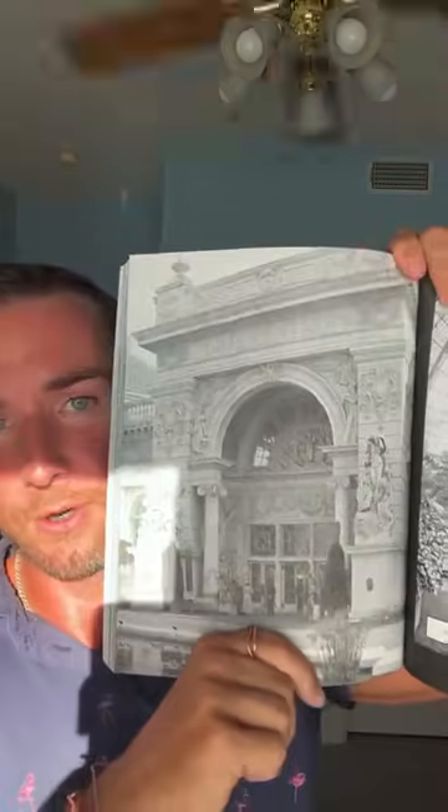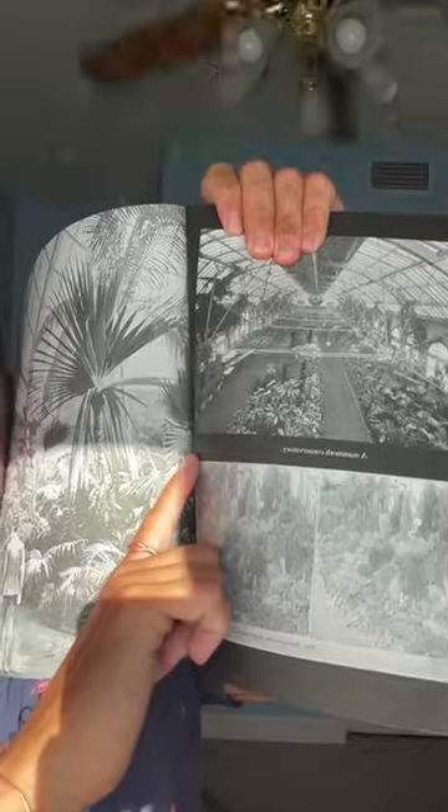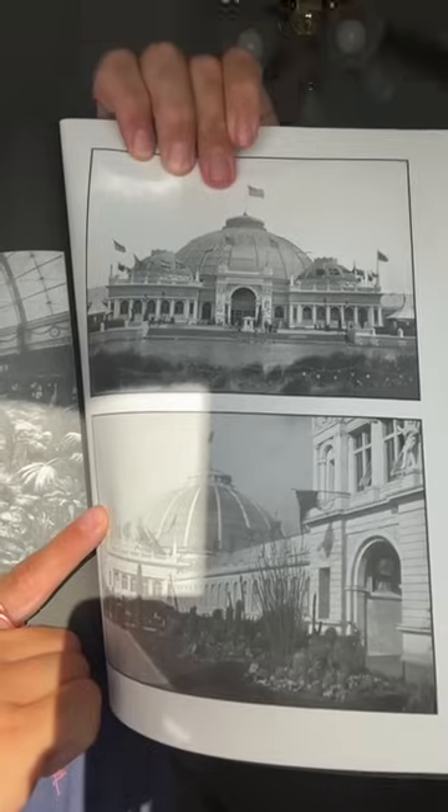This is the Horticulture Building — the building you built to grow food and display the growing of food. You decided to craft all that into there, build this, put a little lightning rod up there. Then you go inside and they've got cacti and all kinds of stuff. A gigantic greenhouse. You also have more crystal palaces — that's all quartz on top.